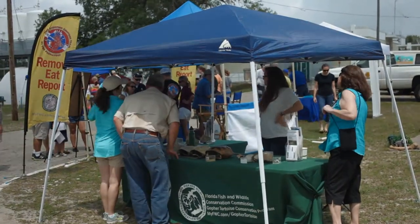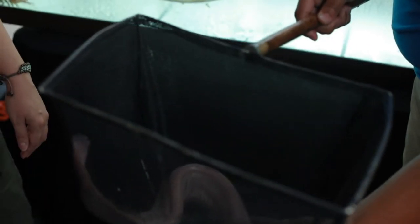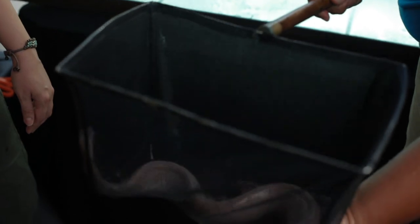One of the species that we find in the Gulf is called Eptotreus springerii. This is the most common, by far, of all the three species that we find.